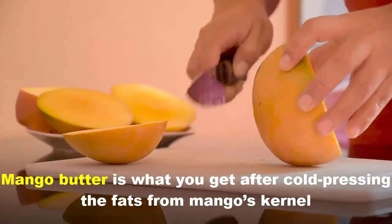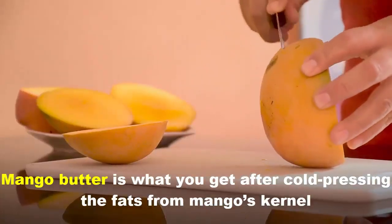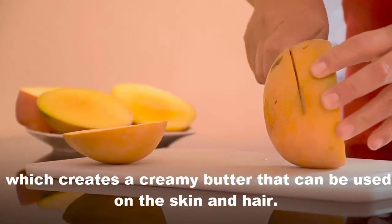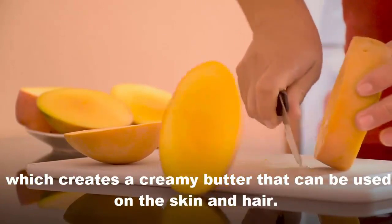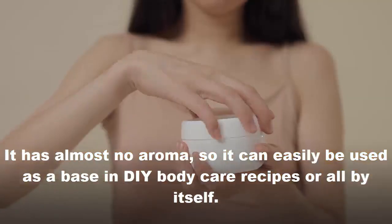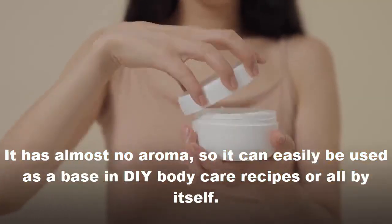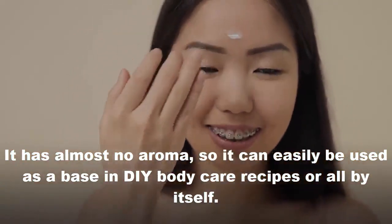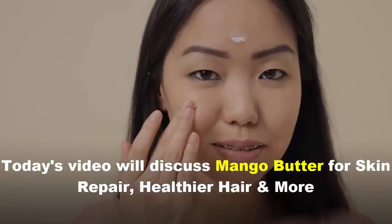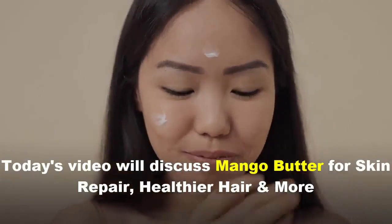Mango butter is what you'll get after cold pressing baths from mango kernel, which gives a rich butter that can be used on the skin and hair. It has almost no aroma, so it can easily be used as a base in DIY body care recipes or all by itself. Today's video discusses mango butter for skin repair, healing your hair, and more.